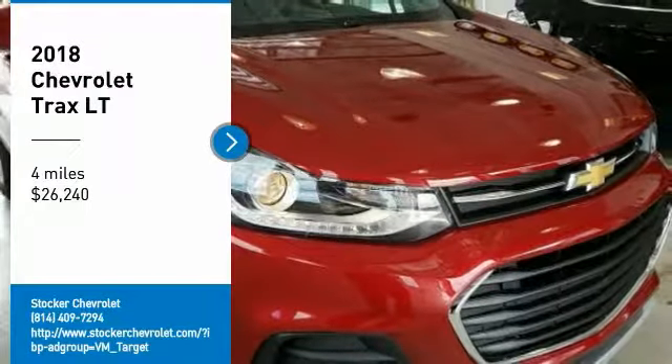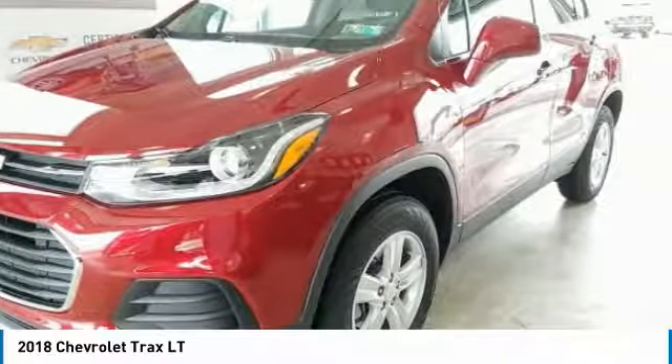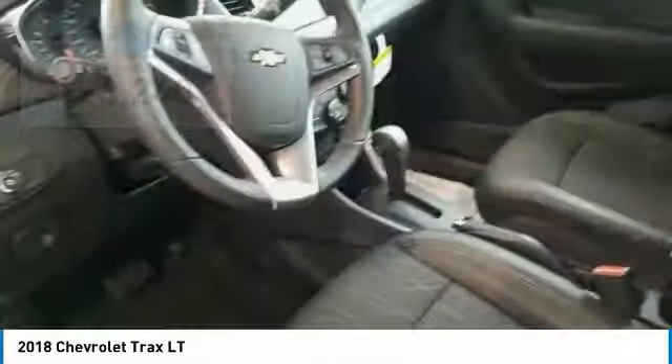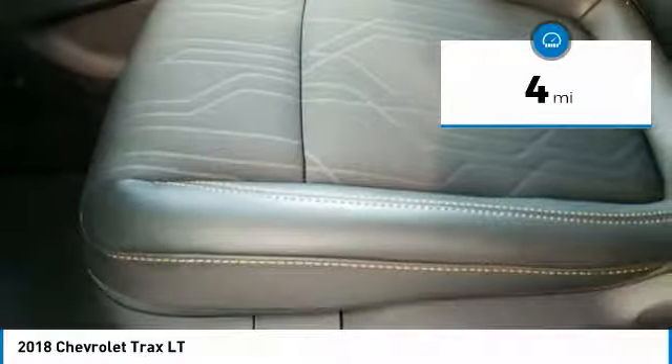We are pleased to show you the 2018 Chevrolet Trax. The Trax is tiny on the outside, but remarkably spacious within. It comes with clean and modern interiors and is priced below $30,000. This vehicle has less than 100 miles. Here are some of this vehicle's great options.